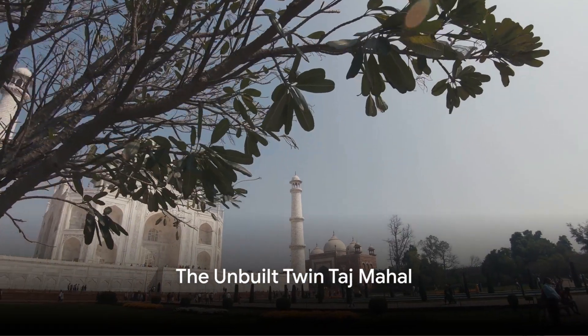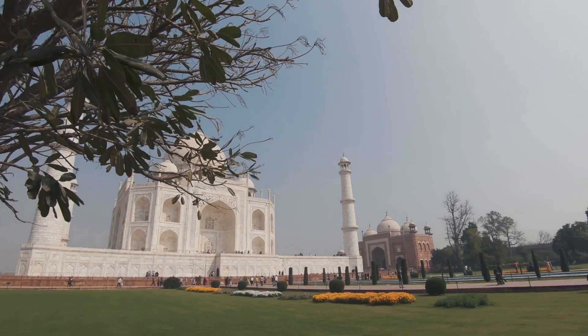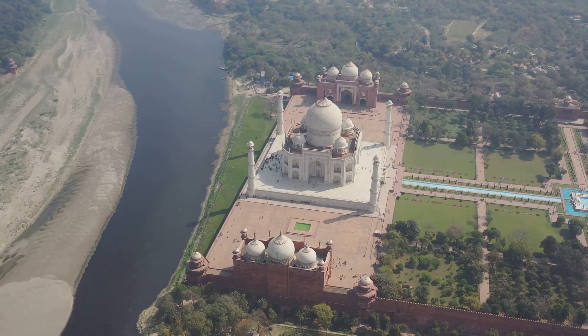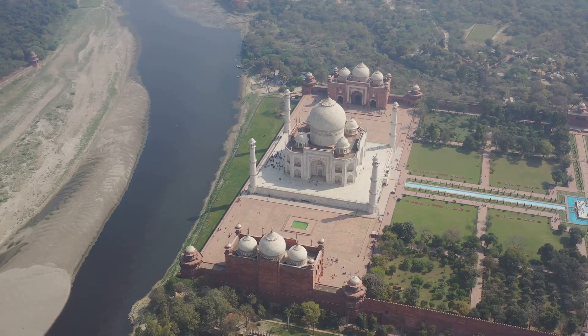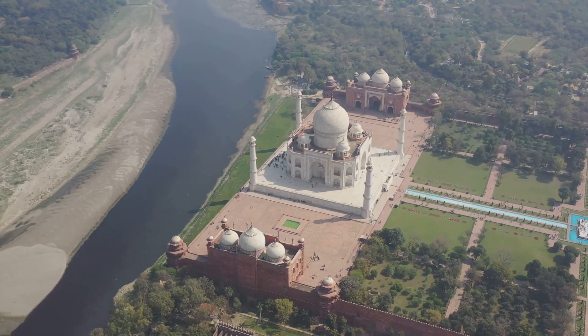Did you know that the Taj Mahal, one of the most iconic structures in the world, was never intended to be a standalone monument? The Mughal emperor Shah Jahan planned to build a twin Taj Mahal across the Yamuna River, made entirely of black marble.